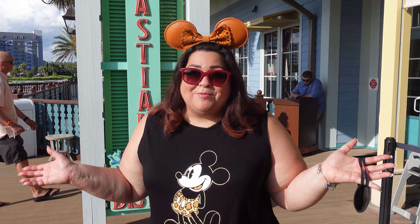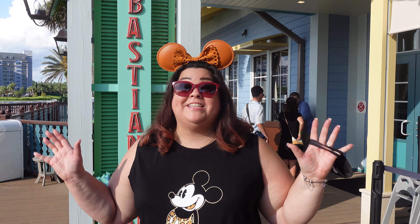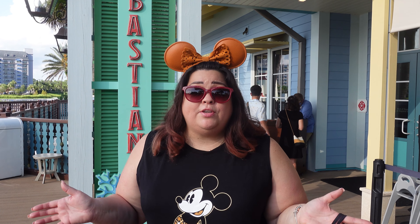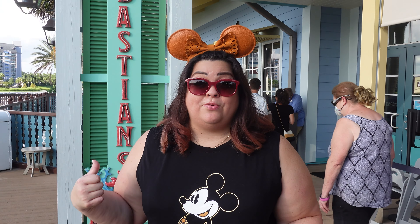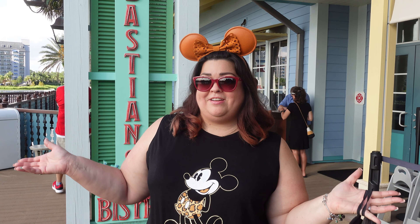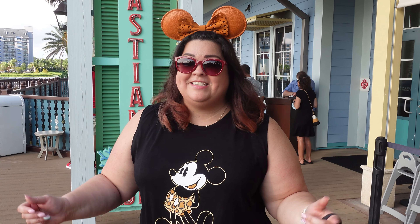Hello everyone, welcome to Macktastic Production. This is another of our dining reviews today. We're doing a dining review at Sebastian's Bistro, which is located in the beautiful Caribbean Beach Resort — Disney's Caribbean Beach Resort, just in case you guys don't know where that is.